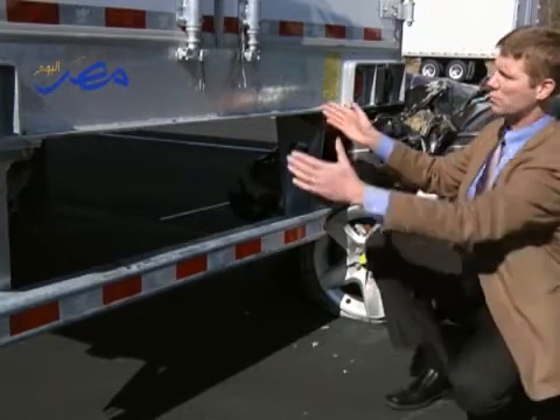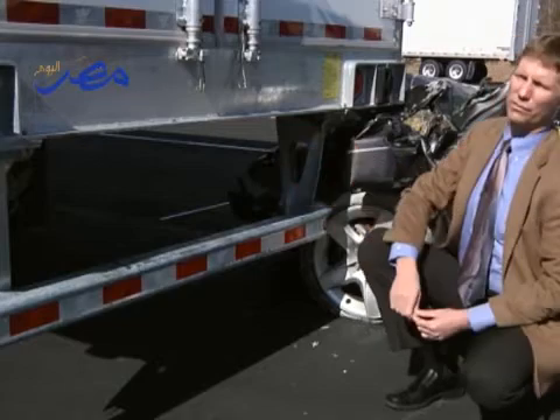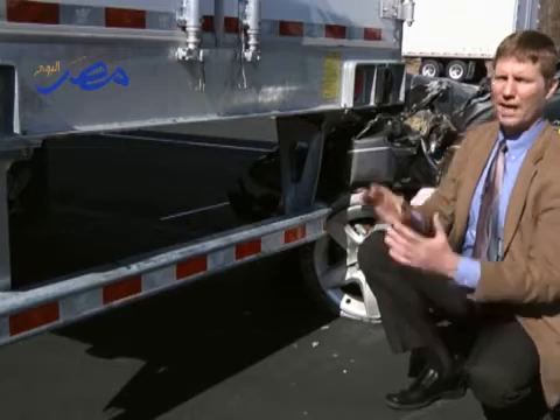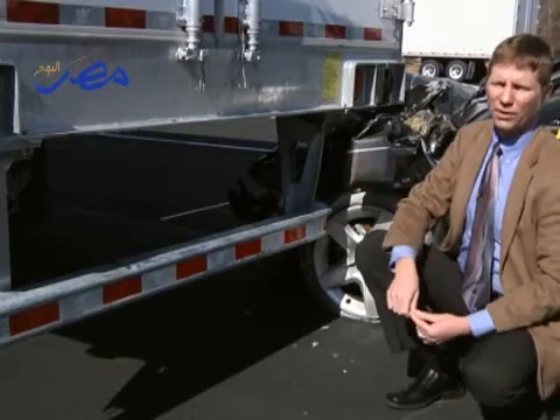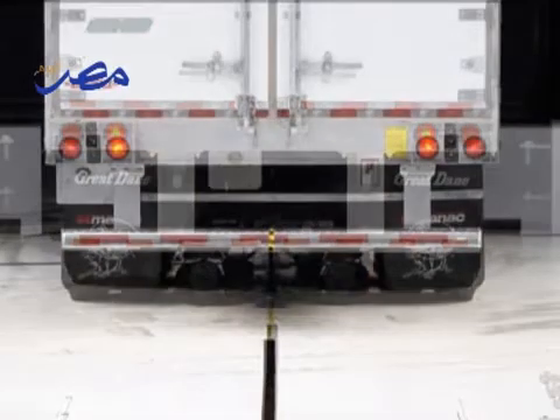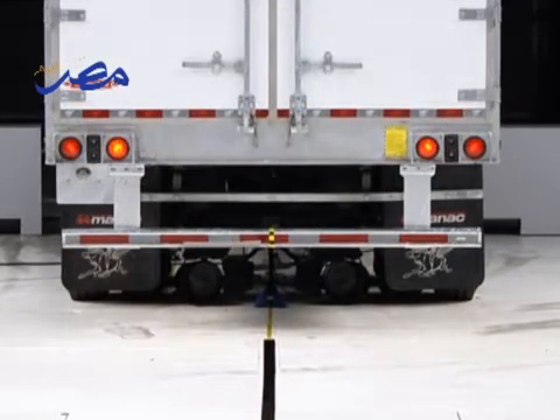Most trailers have the vertical supports for the underride guards close to the center of the trailer. The Manic engineers tried something different — they moved the vertical supports outboard, which makes the ends of the guard stronger. Designing underride guards to the Canadian standard is a good first step, but Manic engineers show it's possible to go much further.